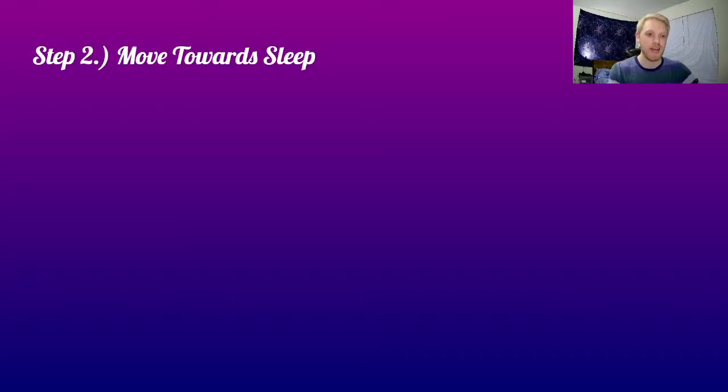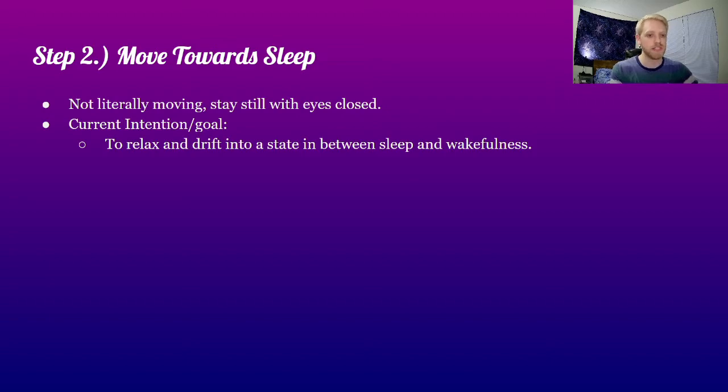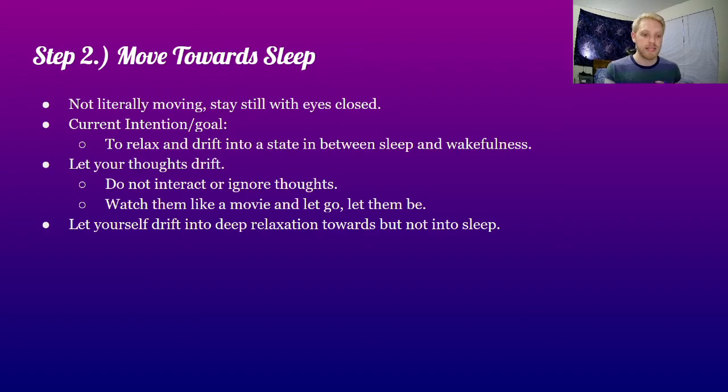Move towards sleep. What do we mean when we say move towards sleep? You're keeping your eyes closed and staying still. The goal is to relax and drift into a state between sleep and wakefulness. Allow yourself to drift into a deeper state — towards that relaxation of sleep. Let your thoughts drift. Do not interact with them or ignore them. Watch them like a movie, let them be and let them go. Let yourself drift into deep relaxation towards sleep, but not into sleep.